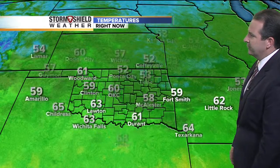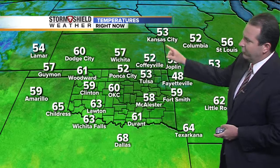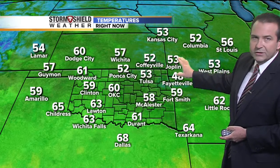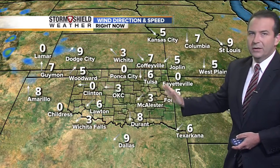Temperatures right now compared to this time yesterday morning are running some 10 to 15 degrees cooler, so you can tell a big change from what we saw Friday morning. 14 degrees cooler here in Tulsa and Bartlesville, 11 degrees cooler over in Bentonville, also down in the Stigler and McAlester areas. A nice cool start across most areas — eastern Oklahoma into western Arkansas is where we're seeing the coolest readings, with temperatures in the lower 50s and upper 40s around Fayetteville.